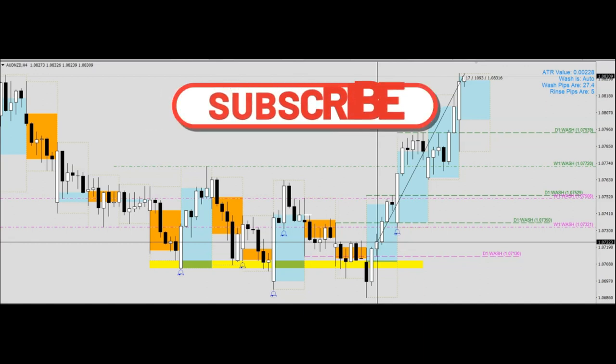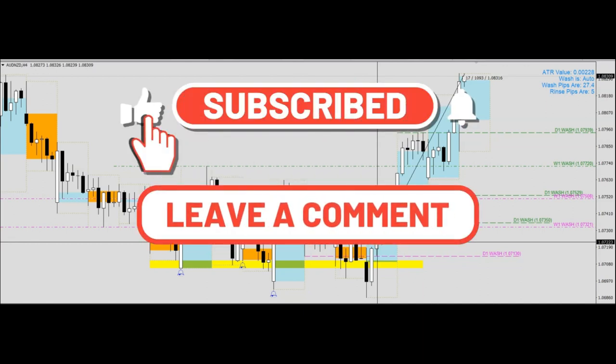With this, I've come to the end of the sharing. If you have enjoyed the video, do give us a like and subscribe. Thank you so much, and I'll see you in the next video. Bye bye.